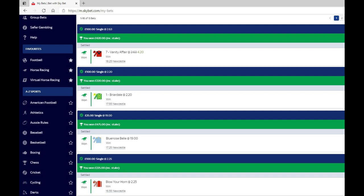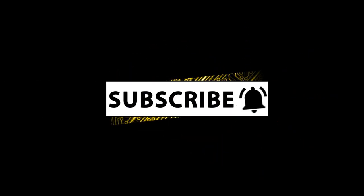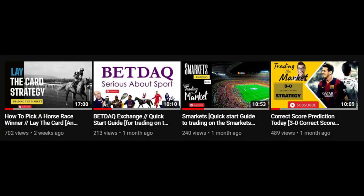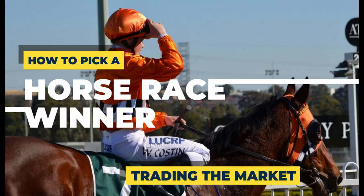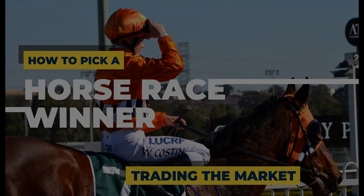How about you put in the comments what factors you use when picking a horse — and let's stay away from 'I like the name' or 'it was a nice colour.' If you have liked this video, please drop us a like. Don't forget to subscribe and hit the notification bell so you'll be notified when the next video goes up. I've been Mark, this has been Trading the Market, that was Horse Selections, and until next time — happy trading.